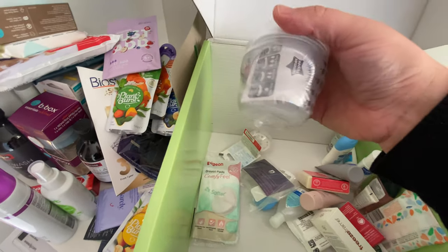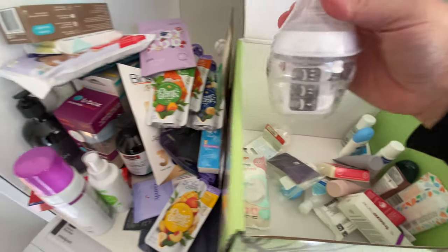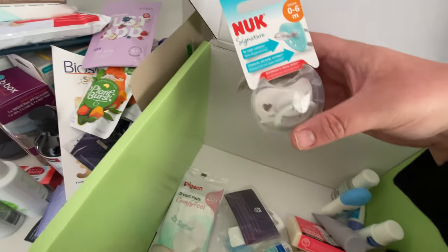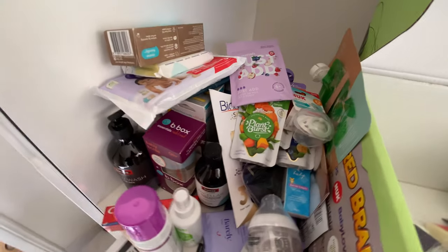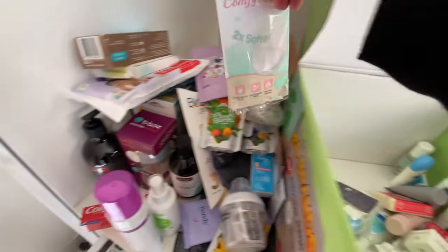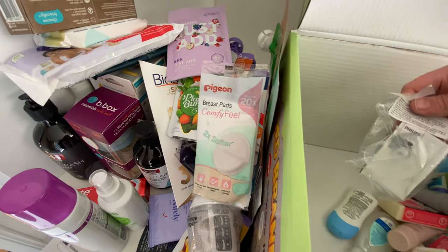There's a little Tommy Tippee bottle — more for a newborn at that size, but it's 150 mils, which can be quite useful. Baby bottles aren't cheap. There's also a dummy or pacifier for zero to six months — that's the Nuby brand, good for trial and error if your baby wants to take dummies. And then Pigeon breast pads, which could be quite good for breastfeeding parents.